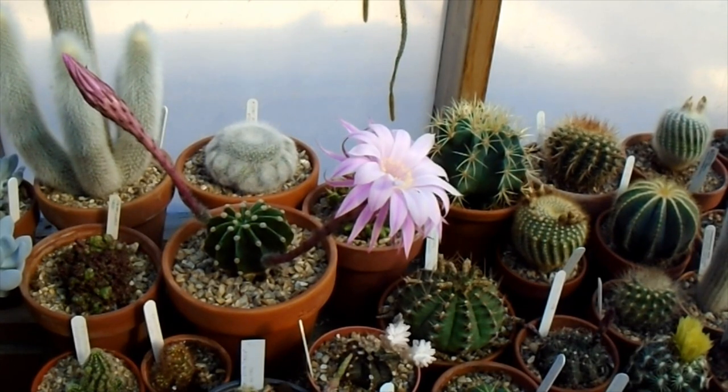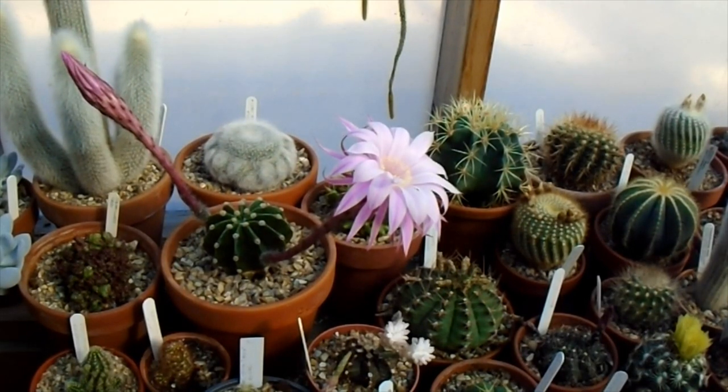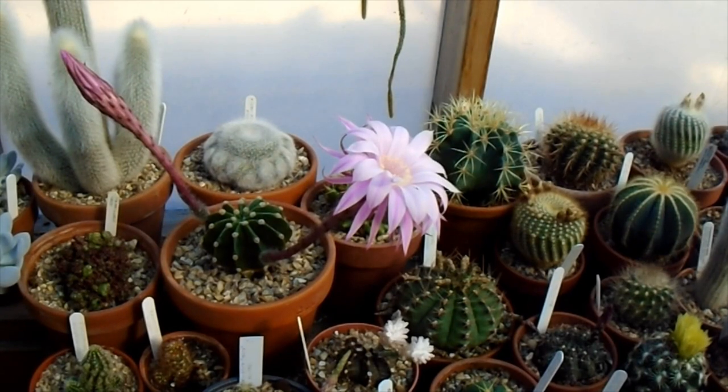Just thought I'd share it with you. I expect the second flower to open in the middle of the night — if it does, I'll try and get a shot of it with both together and put it on the end of this video. But for now, thanks for watching.